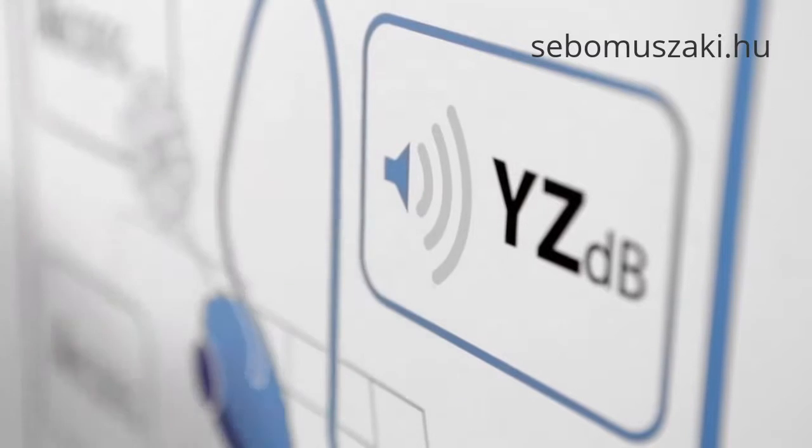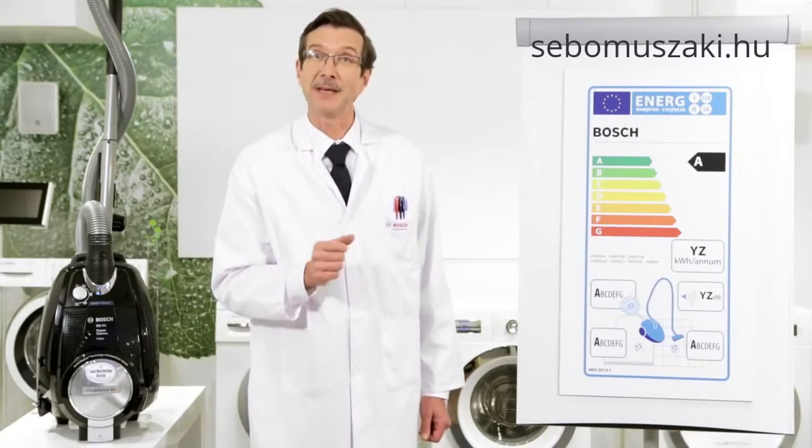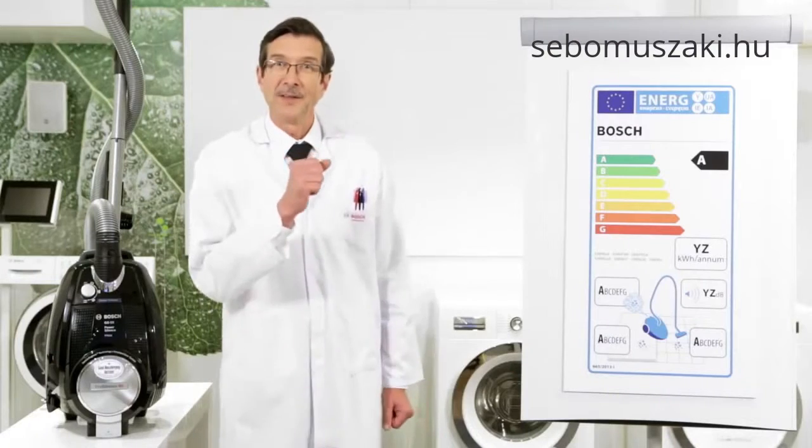Here it shows you how noisy it is. The sound level of the vacuum cleaner is given in dB — that's short for decibels. Only a few decibels more or less make a huge difference between unbearably loud and pleasantly quiet.